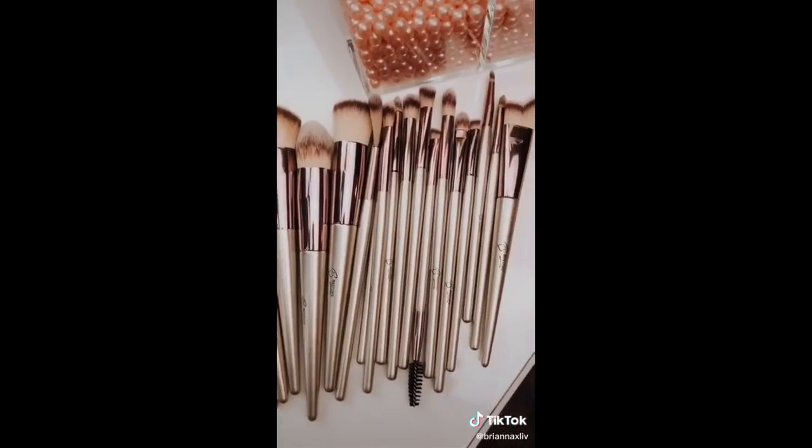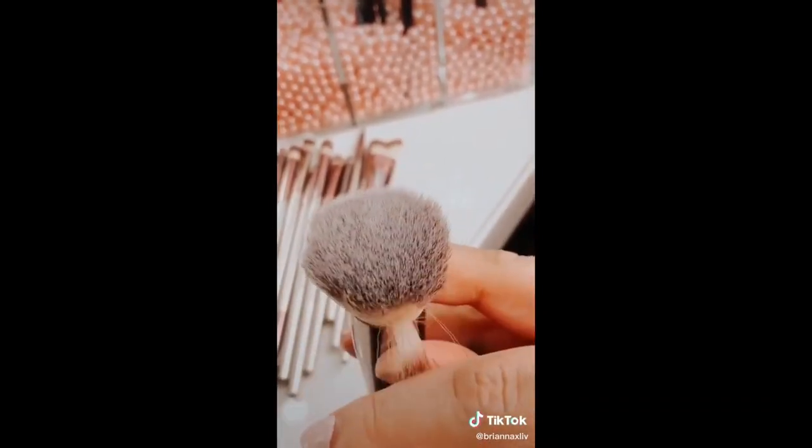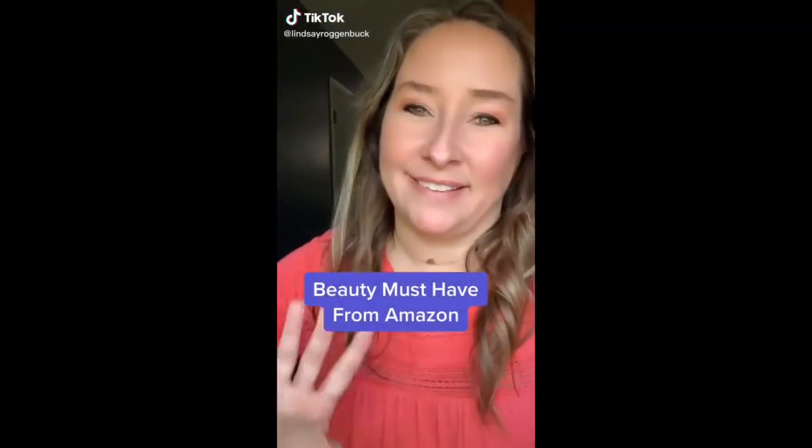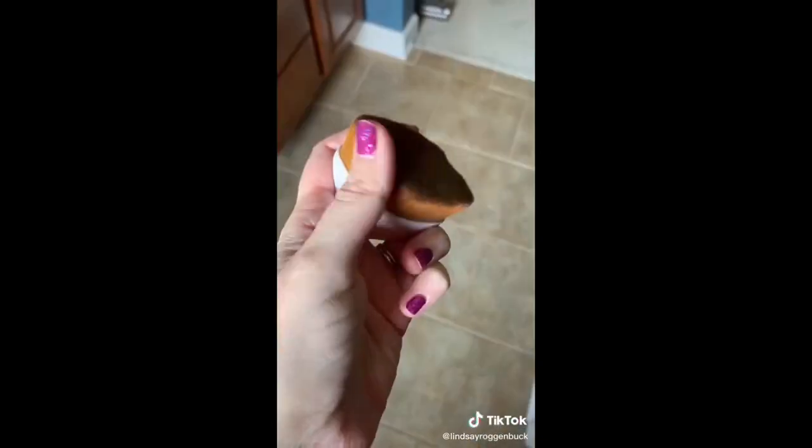Speaking of makeup brushes, these rose gold brushes are so underrated. They are such good quality and they come with 20 pieces for only $14. Another Amazon fave I've been loving lately — this Flat Top Hexagon Foundation Kabuki Brush is everything and more, and I can totally understand why the internet has been going crazy over it.